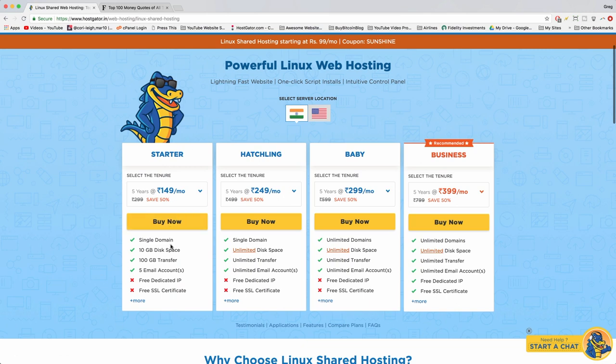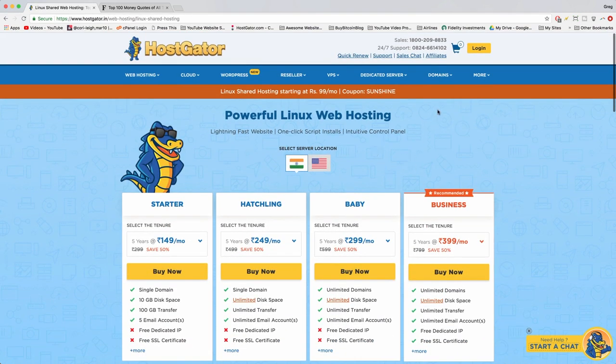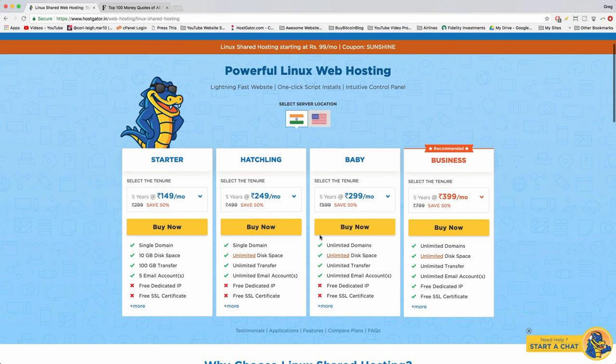We recommend the Starter plan — it's the cheapest and we just want to get WordPress up and running. Starter lets you host one WordPress website on a single domain name. If you want to run many websites and domain names, go with the Baby plan which offers unlimited domains. However, it's easy to upgrade anytime by chatting with Hostgator's live support.